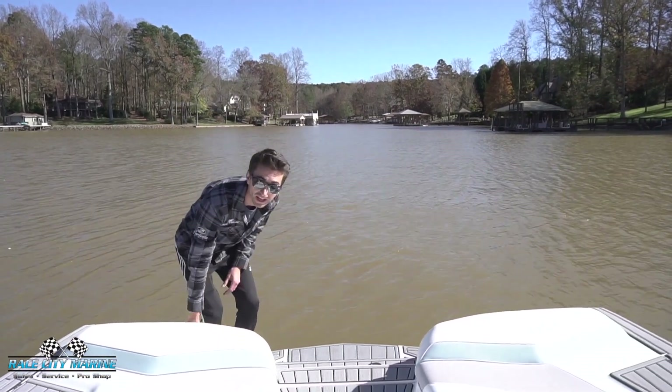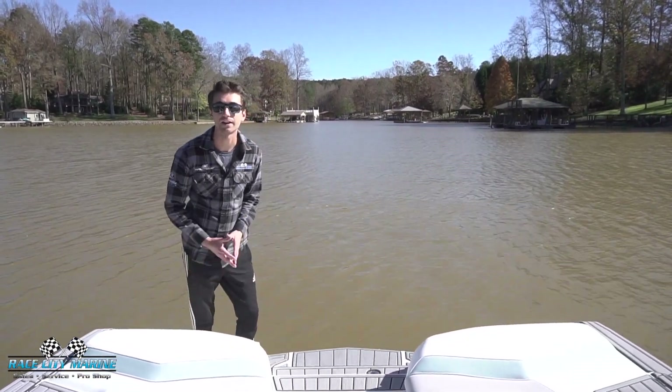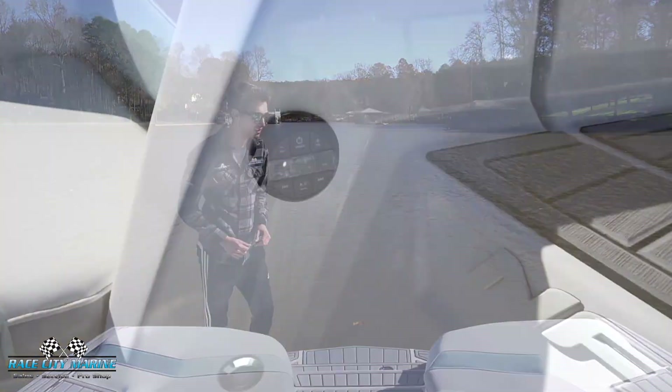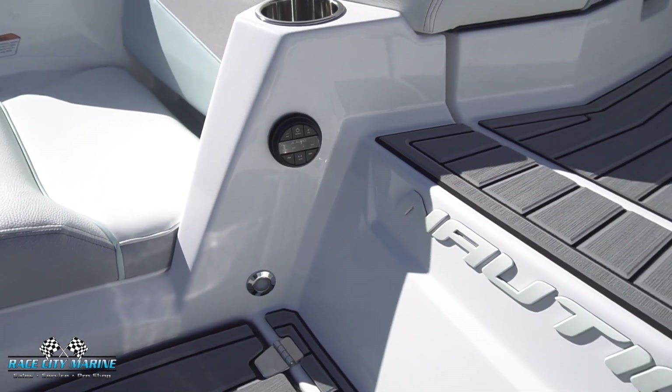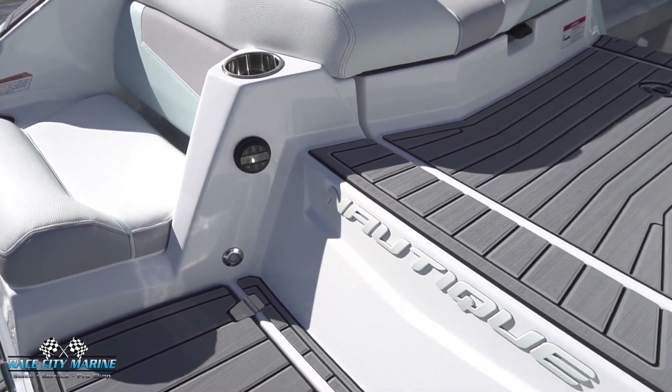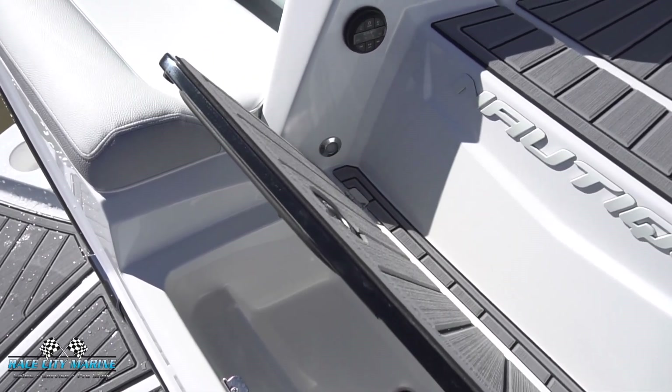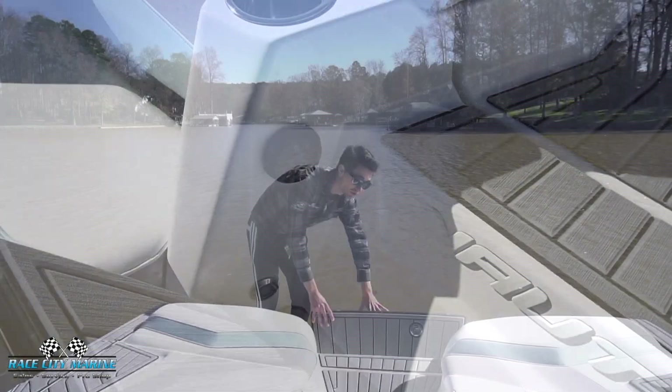Also on the back side of the hull, you're going to notice two really comfortable lounge chairs — a great place to lounge out and have some fun with your friends and family swimming in the water. We have more cup holders on each side as well as a transom remote for the JL Audio system. Right in the center we can open up this compartment — we have your ski pylon in the back, great for tubing and other water sports.